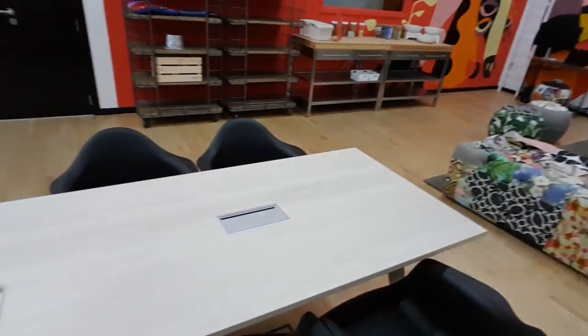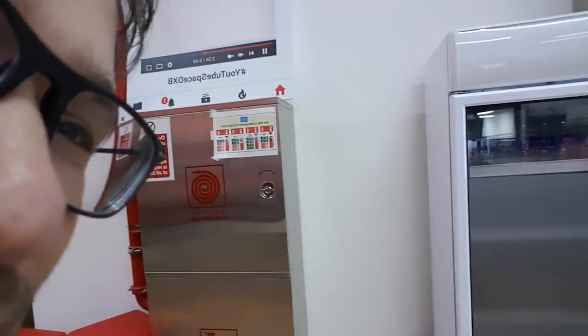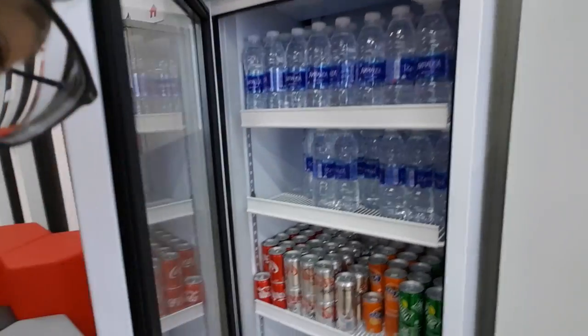This is the open space that everyone has access to. You can actually come work here — just bring your laptop and you get this nice desk space that you can use. And you get free drinks. This is all complimentary, courtesy of YouTube.